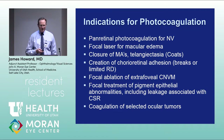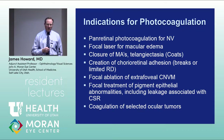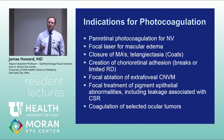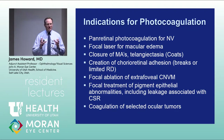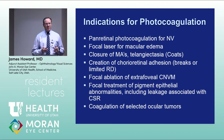Other indications include focal laser treatment for macular edema, closure of microaneurysms or telangiectasia associated with Coats disease, creation of chorioretinal adhesion for retinal breaks or detachment, focal ablation of extrafoveal choroidal neovascularization — which was the gold standard under the macular photocoagulation study until about 2000 — as well as central serous chorioretinopathy and tumors.